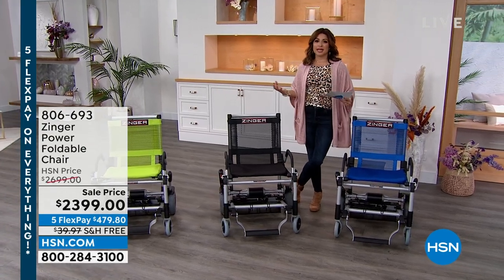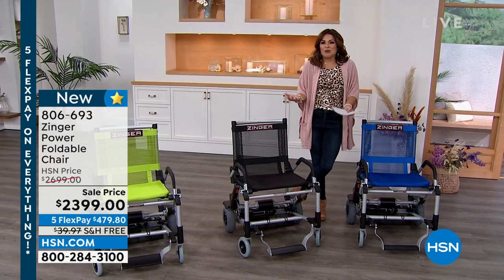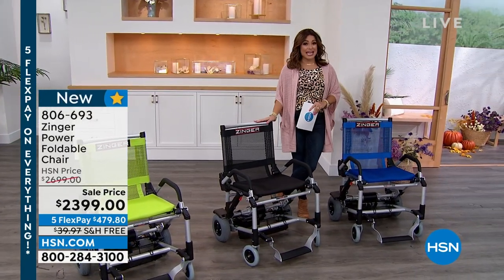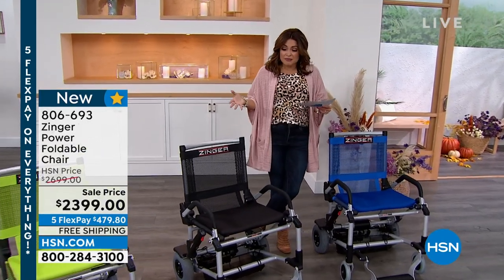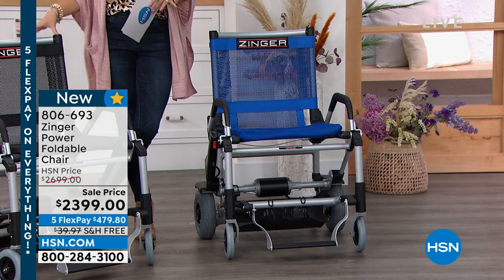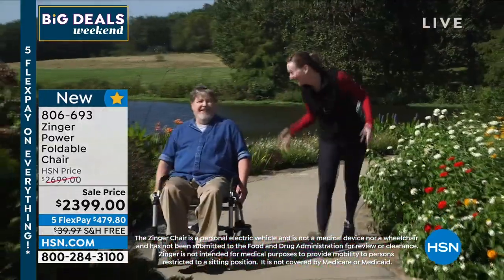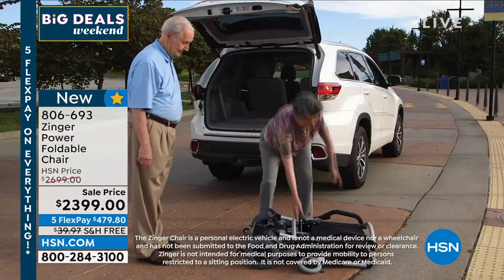Looking for an easy, convenient way to regain your freedom, your mobility, getting out and about in a quick, simple way, because this baby can be quick if you want it to be. It's called the Zinger, and it's really revolutionary. It's kind of a hybrid design — you're actually getting the stability that you would get from a power wheelchair melded with the maneuverability of a scooter. It is a personal electric vehicle.